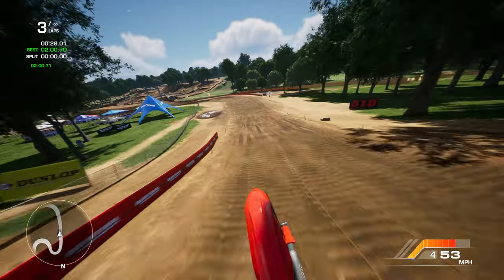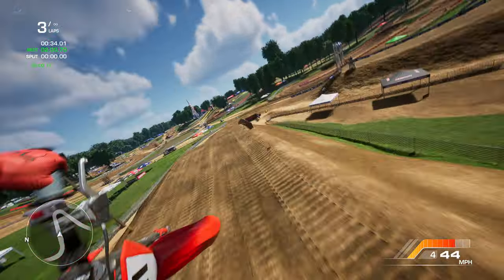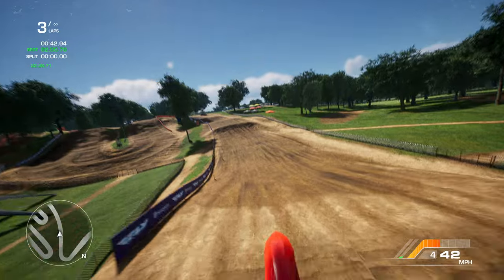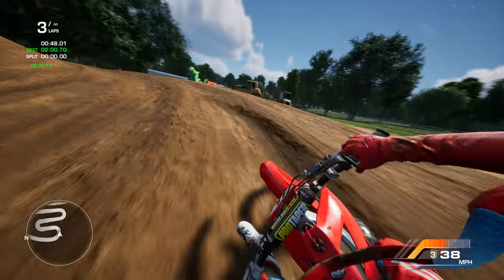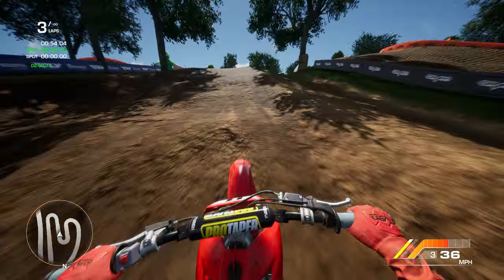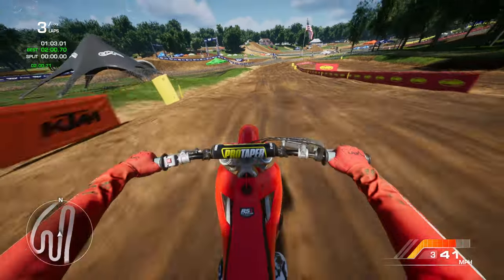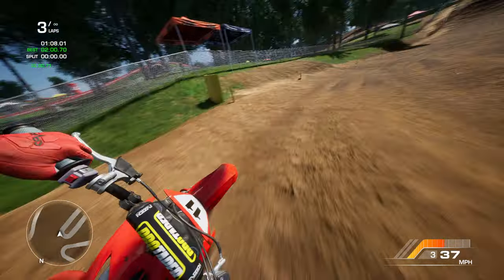Alright, we're trying to run a hot lap here — at least go faster than our first lap. If I can clear that jump. This is the big tabletop. Not bad so far for a second lap. Jump down here, and then we have the uphill triple — I don't think I'll be able to hit it. I don't even think there's a big outside berm here. That actually wasn't bad.